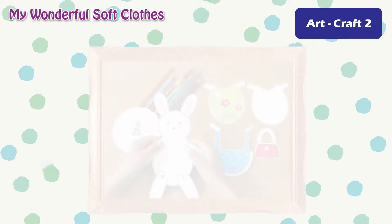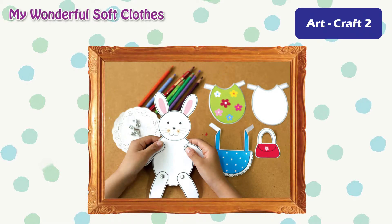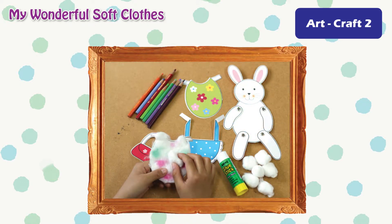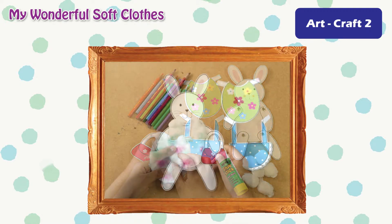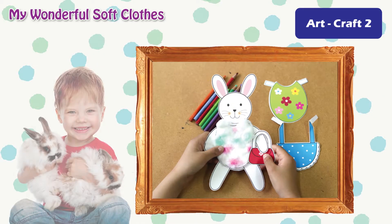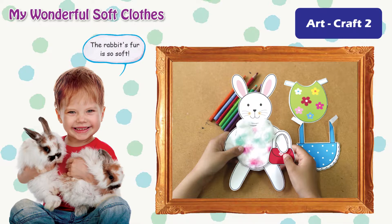You may draw your own to be more creative. Art Craft 2: My wonderful soft clothes. My rabbit's fur is so soft.